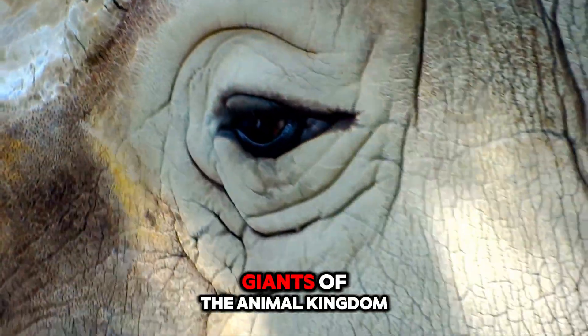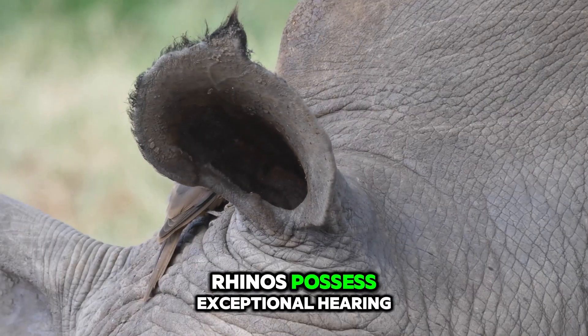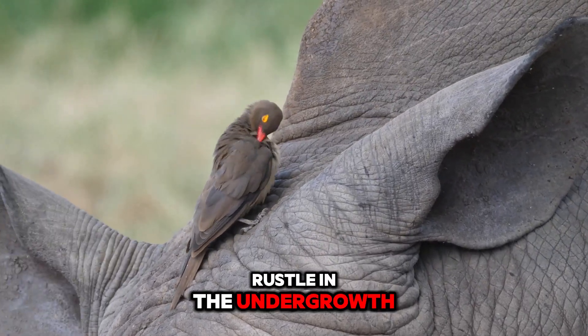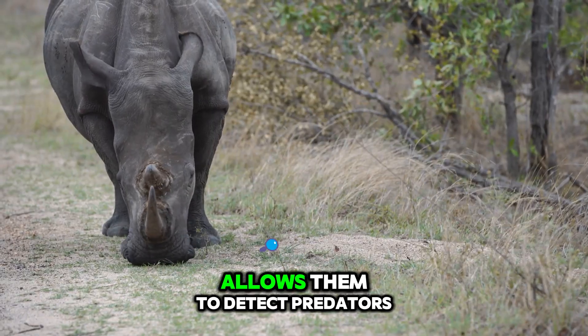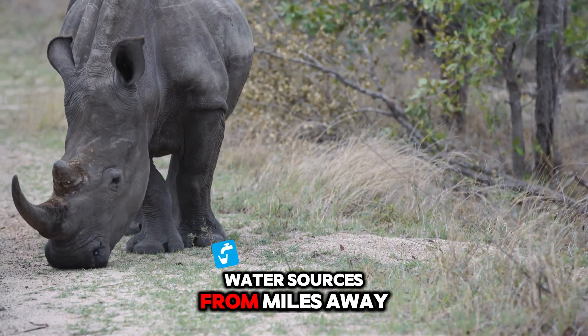While rhinos may be giants of the animal kingdom, their eyesight is surprisingly poor. Rhinos possess exceptional hearing, their large, mobile ears picking up the slightest rustle in the undergrowth. Their acute sense of smell allows them to detect predators, potential mates, and even water sources from miles away.